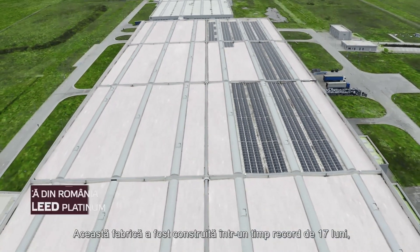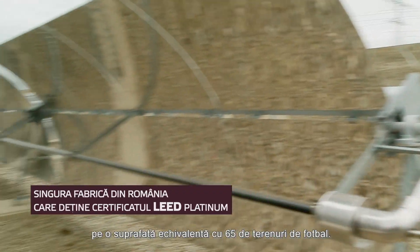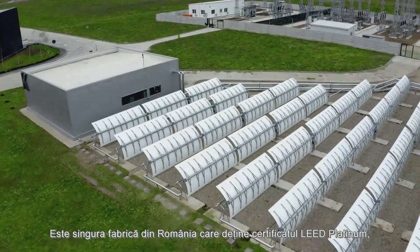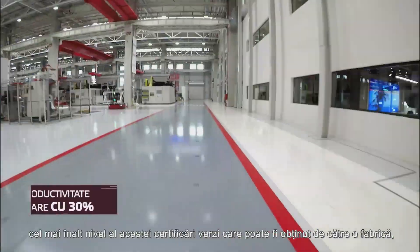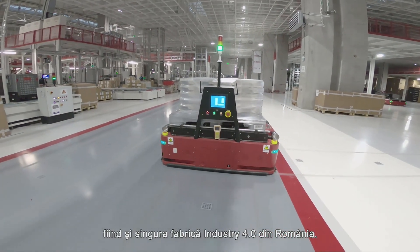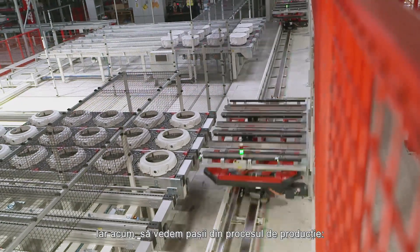This factory was built in a record time of 17 months on a surface as big as 65 soccer fields. It is the only factory in Romania that holds the LEED Platinum Certification, the highest level of green rating for a factory, and is also the only Industry 4.0 factory in Romania. And now, let's go through the production steps.